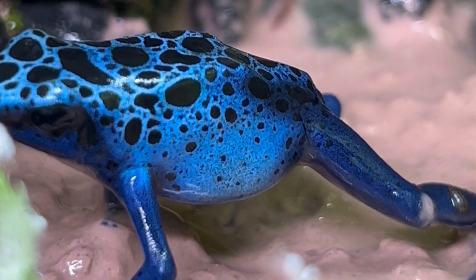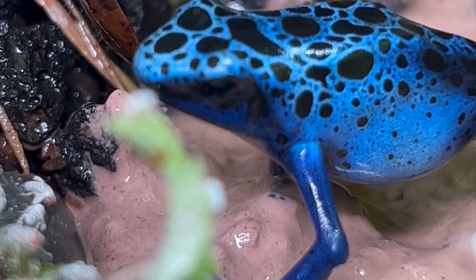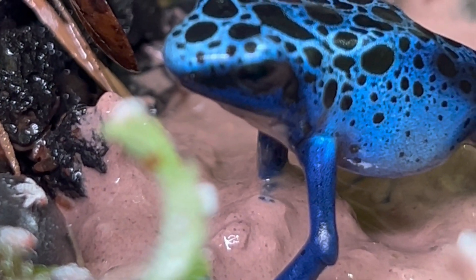My frogs prefer to eat their flightless fruit flies in their spa. Yeah, they're kind of spoiled.